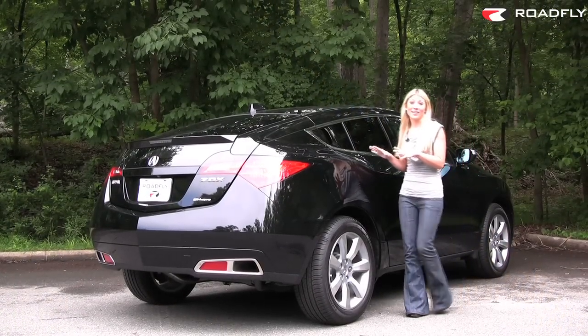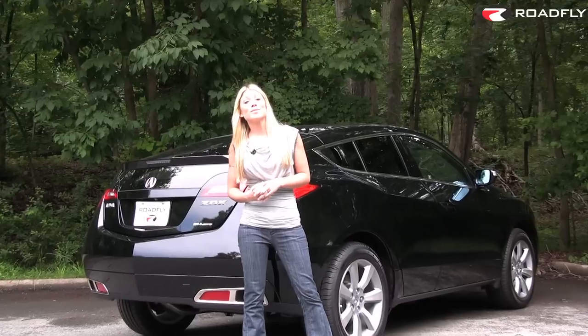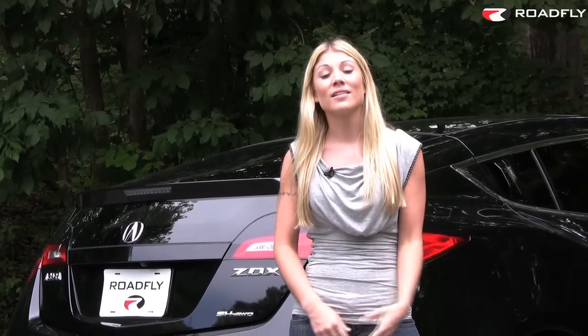With its unique aesthetic, driving dynamics, and easy-to-use luxury features, the 2010 Acura ZDX is a one-of-a-kind ride. That's all today for RoadFly TV. I'm Jessi Lang, and I want to hear from you. Send us your comments, converse with me on our message boards, and join the RoadFly community by subscribing to our channel.